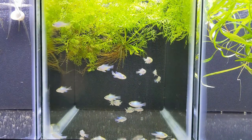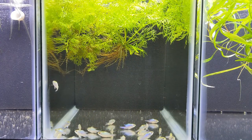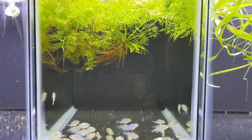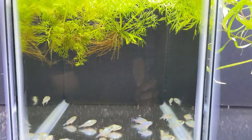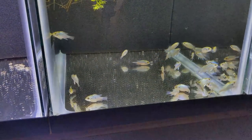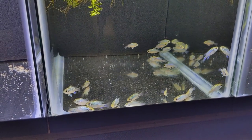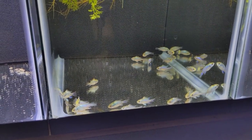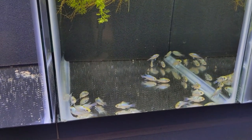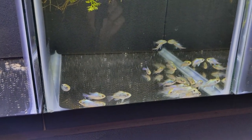Got the 25 electric blue rams going in. I actually had to float these guys — normally I don't because I just plop and drop usually. But these guys were so cold because of the ice pack that I made sure the temperature was somewhat similar, because I'm putting them in 84 degrees and they were much lower than that for sure. We'll give these guys some time to settle in and check back on them later.